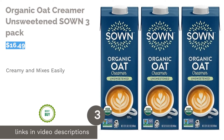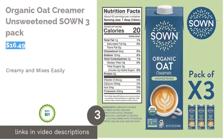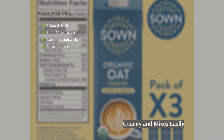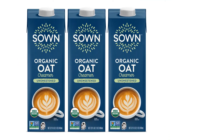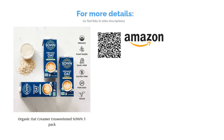The next product is the Organic Oat Creamer Unsweetened by SOWN, a 3-pack. SOWN's sugar-free creamer uses oat milk, which can mix better with coffee and not leave the same aftertaste as soy or almond milk. The ingredients are certified organic — it's gluten-free, vegan, and compatible with kosher diets. Almost all reviewers liked the consistency of the creamer and the fact that it resembled dairy creamers.